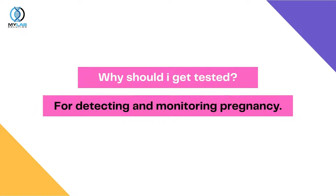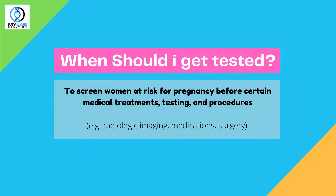Why should I get tested? For detecting and monitoring pregnancy. When should I get tested? To screen women at risk for pregnancy before certain medical treatments, testing, and procedures — e.g., radiologic imaging, medications, surgery.